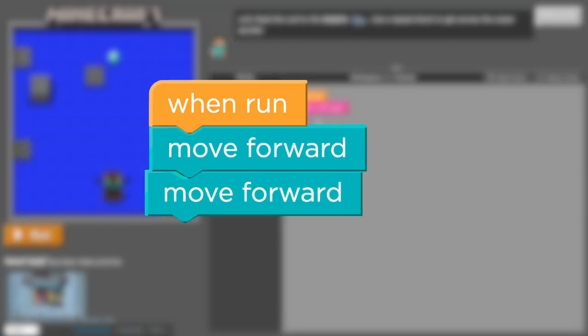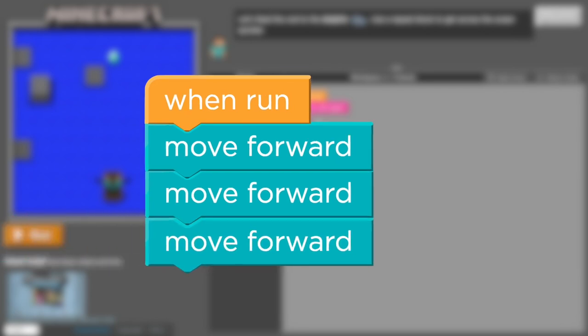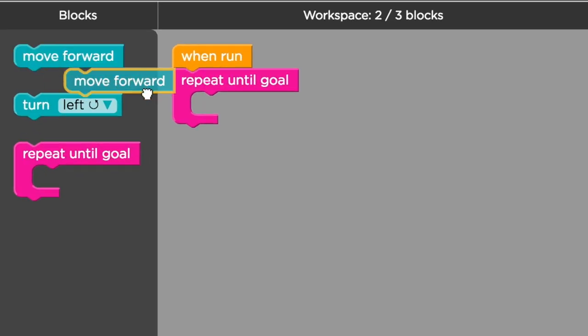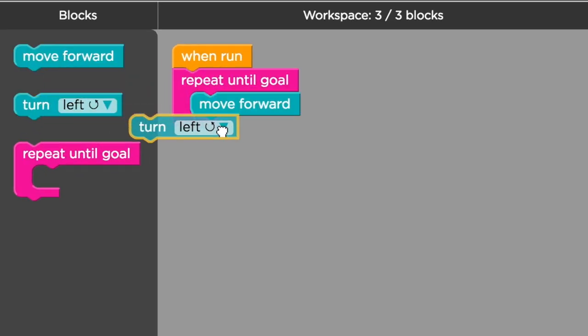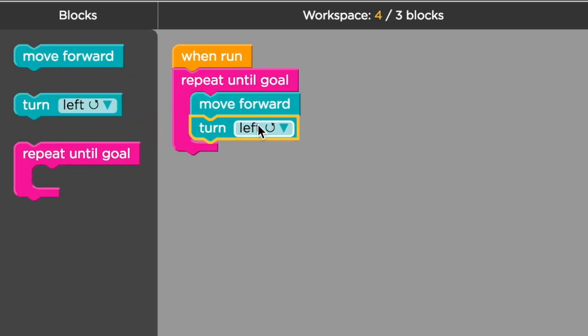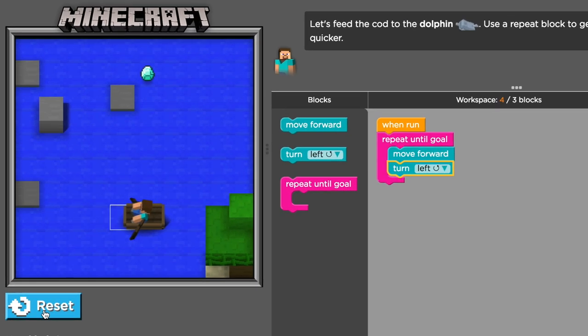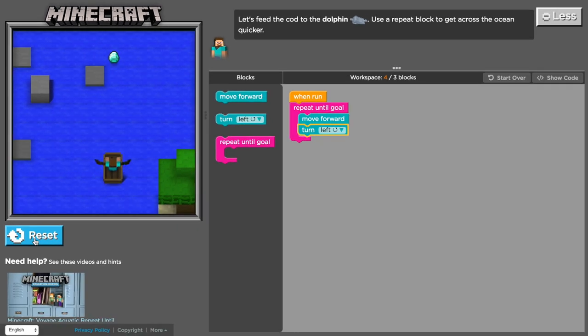That would be nice. Computers are really good at doing the same thing over and over again, using coding loops. When you want your program to do the same instructions many times, you can use a loop. The loop contains instructions with the command to repeat until goal. Once your program starts a repeat until goal loop, it will keep running the instructions inside until it gets to the goal.